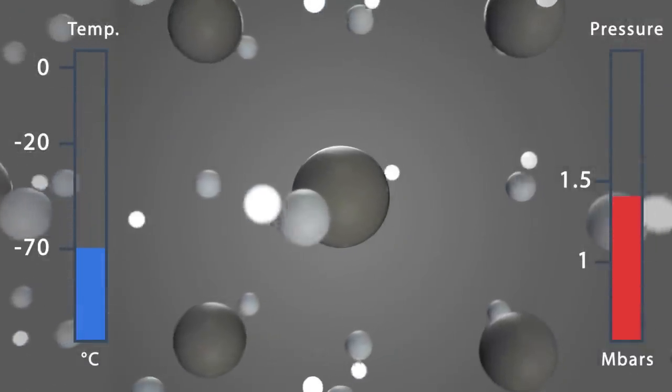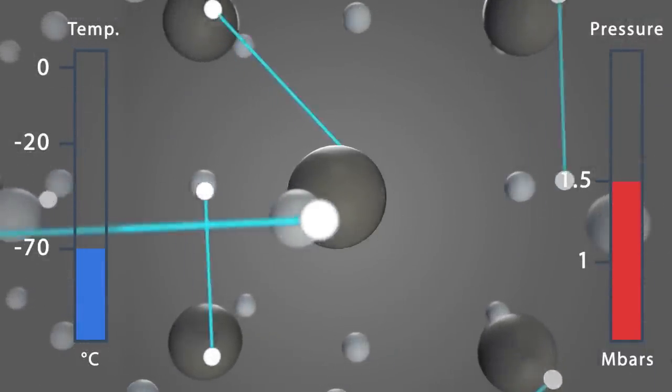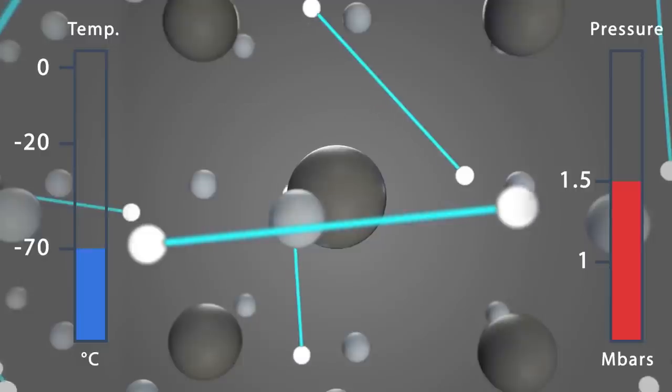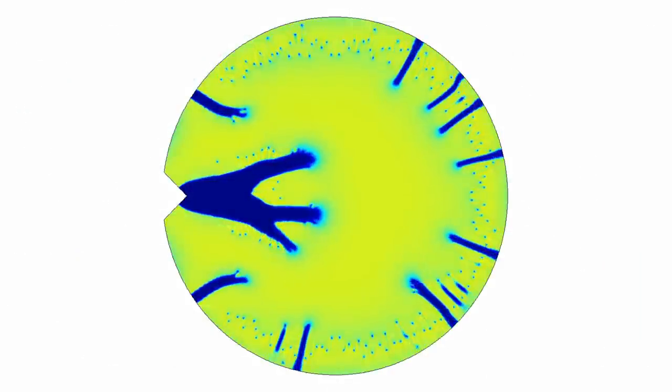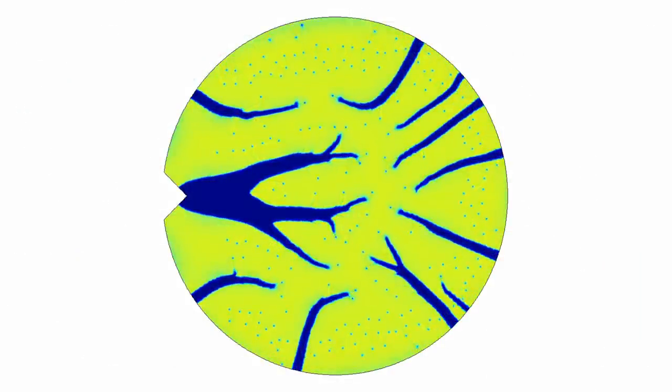Electrons form Cooper pairs, and these move around without any friction. But there is a catch — these were Type 1 superconductors, which would actually transition back to a normal state with a certain amount of current, and they needed to be cooled down to extreme temperatures: roughly 4 Kelvin, or minus 270 degrees Celsius.